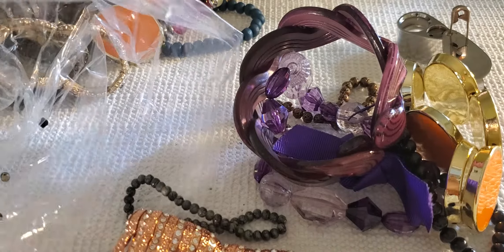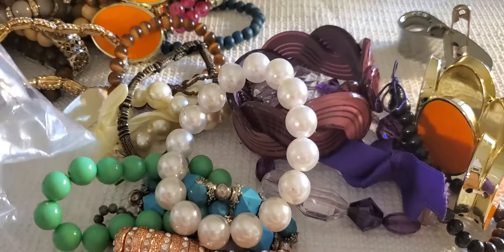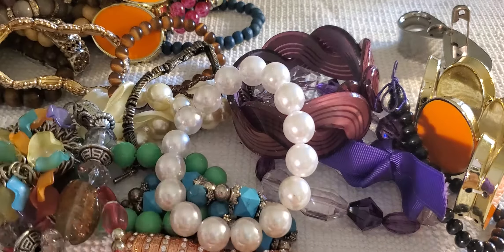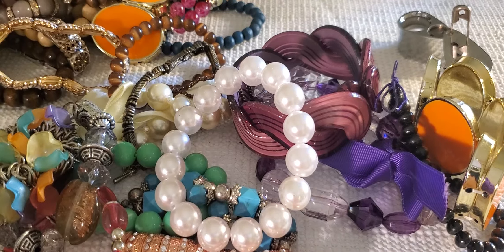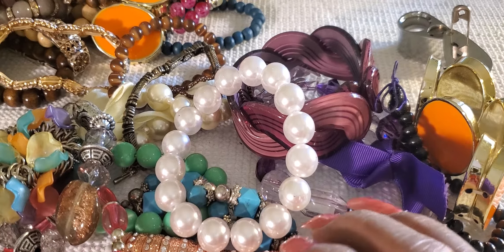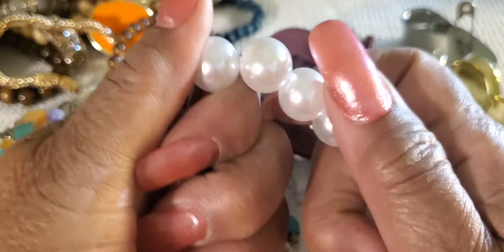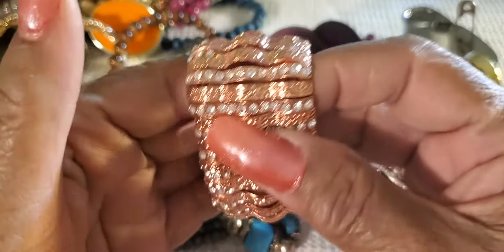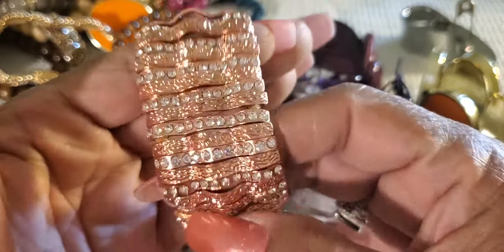Let's see if we can finish up and get through the rest of these. Well, sometimes girls, you just have to get certain things out - these are still in good shape.